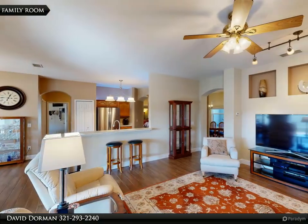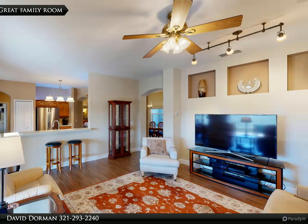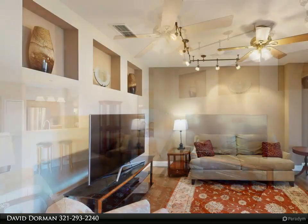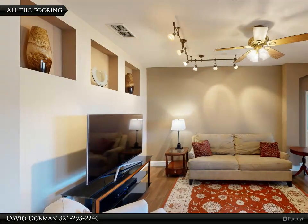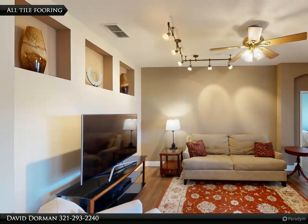Large front doors invite you inside, and you immediately notice the upgraded newer tile floors that flow throughout the living areas. The spacious floor plan is designed for modern living, with large rooms perfect for holiday gatherings or entertaining guests.